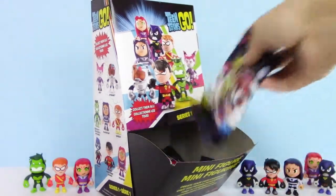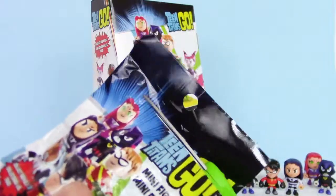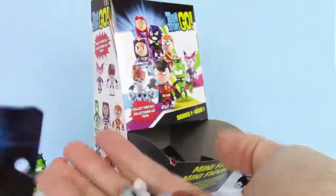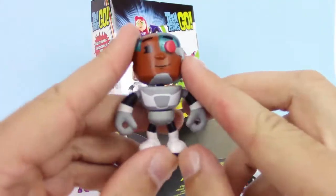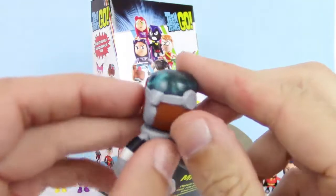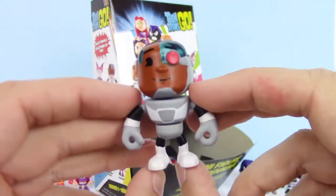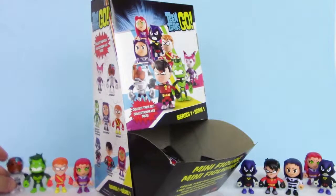Let's see what's in here. We're only missing one now — we just got Cyborg. He looks pretty happy. Check out the head — it's kind of see-through at the top where it's blue. It's really cool and very shiny on the inside. We'll set him next to Beast Boy since they're best friends.